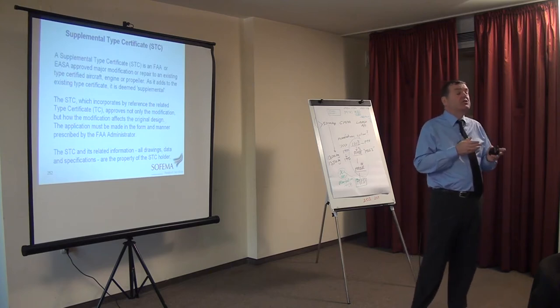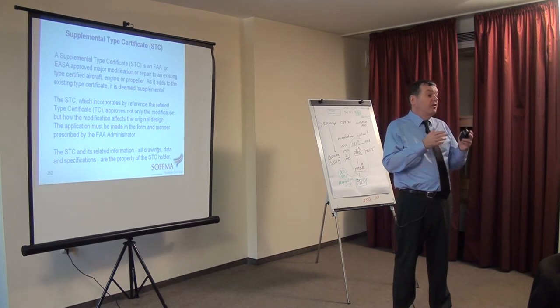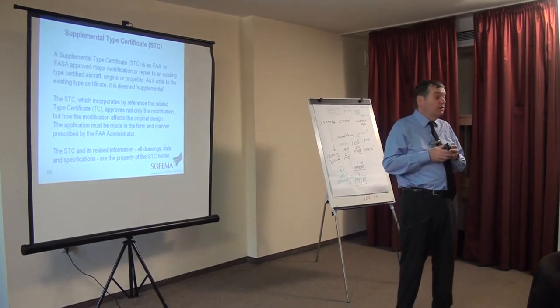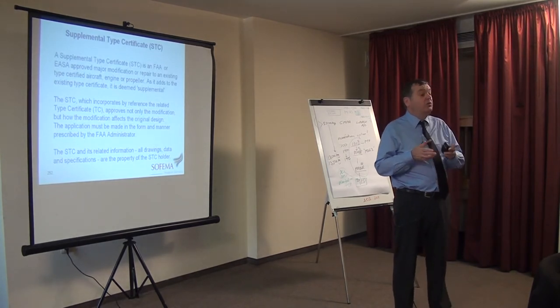You also have to maintain ongoing integrity of the STC. What that means is that the company owning the STC must remain in business. If they do not, then the STC has to go somewhere else. It has to be adopted. It has to have an owner. If it does not, you could be in trouble.